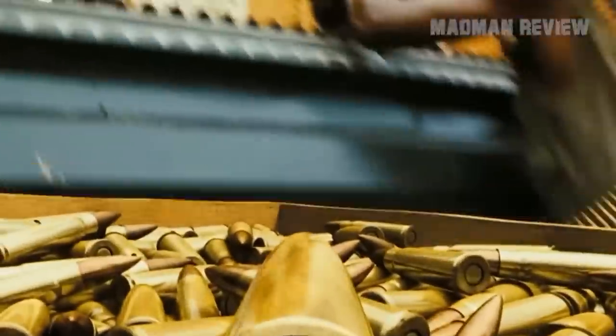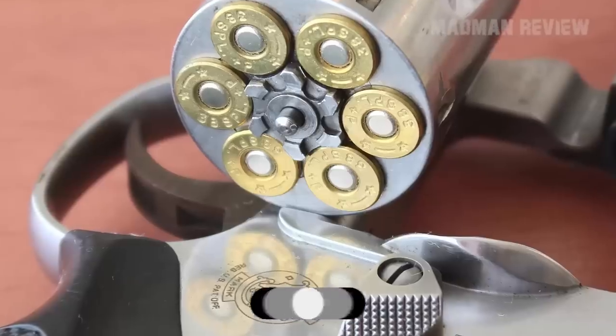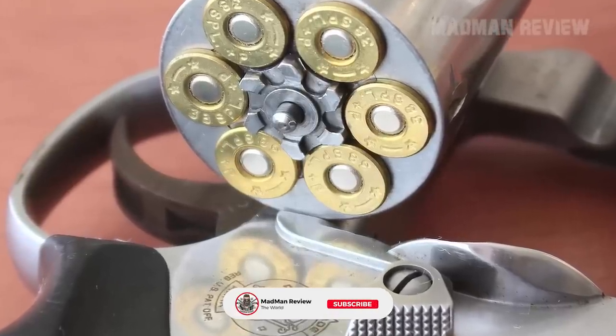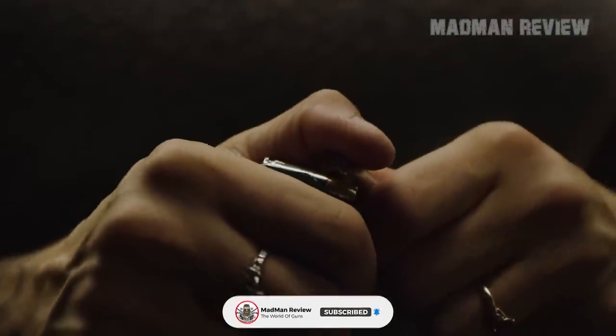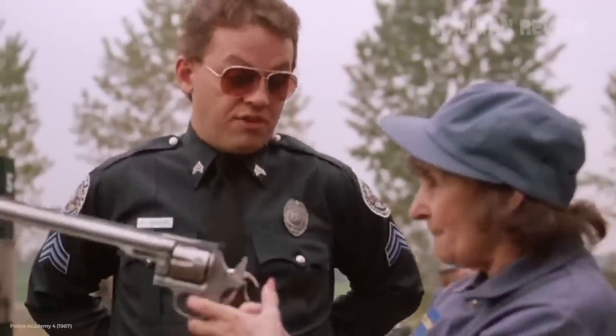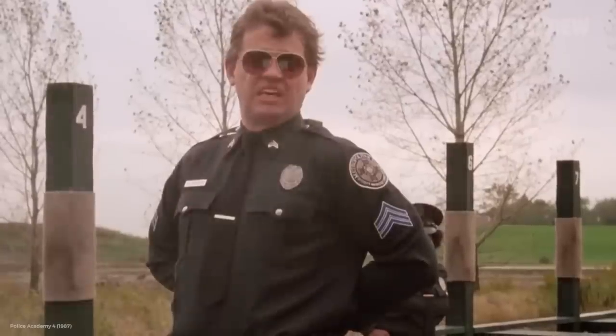Also, you get a wider range of ammo. While it's the round and its power that cycles the action in a semi-auto, it is you who does it in a revolver. That means in an auto-loader, you have to stay within the limits of the system, while in a revolver, you can go from super-powerful to super-low recoil without influencing the reliability of the gun at all.